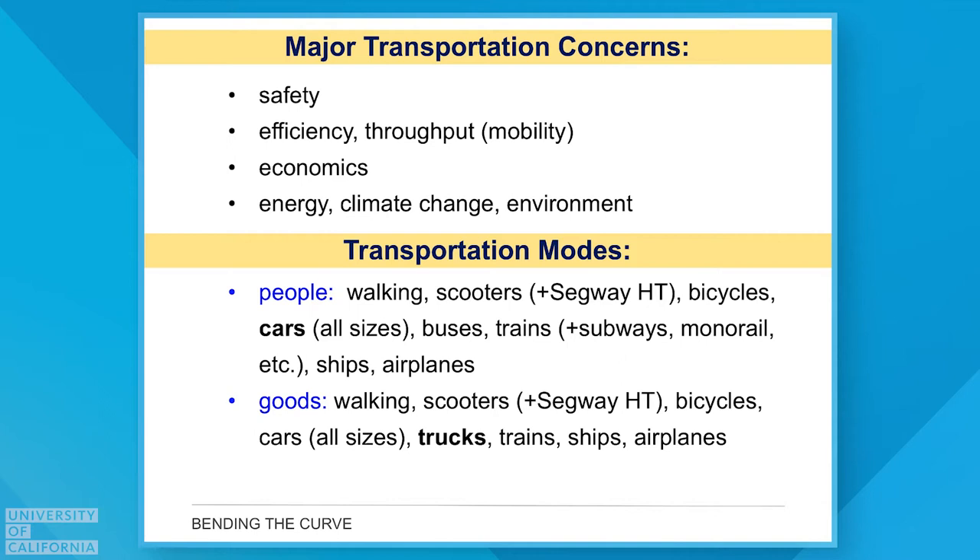We also think about how efficiently we can get from point A to point B. We often talk about throughput through our traffic network system, and we generally refer to that as mobility. Economics comes into play — we want to pay a certain amount for getting from one point to another, so pricing is an important aspect. And then when we look at greenhouse gases, energy needs, and criteria pollutant emissions, that's another very important aspect of transportation.